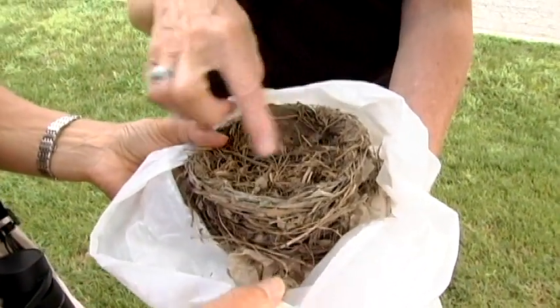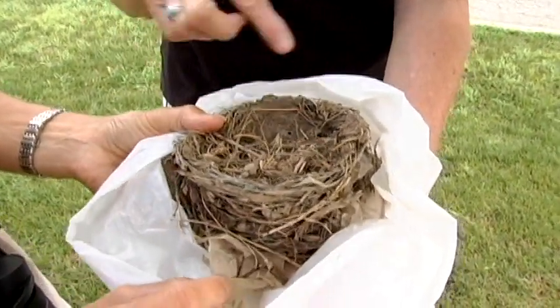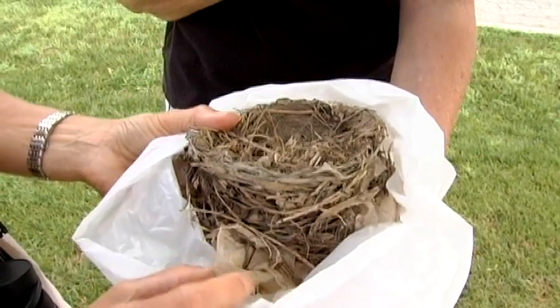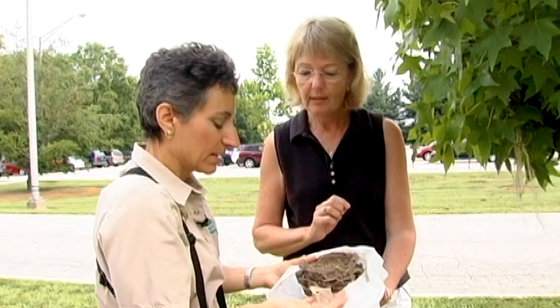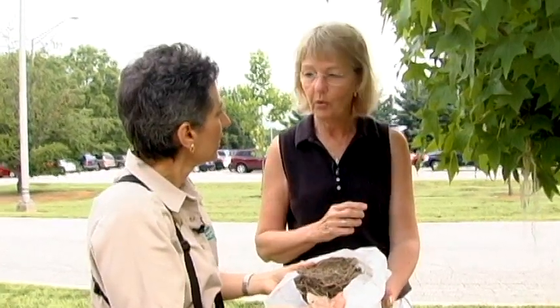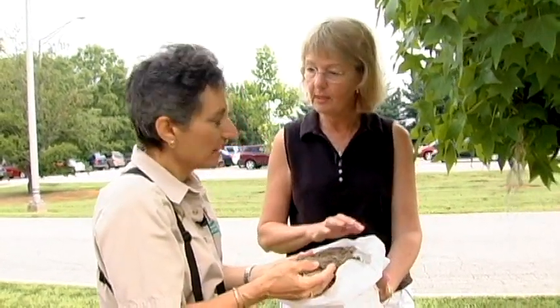They also put a lot of grass in, but they don't weave it — they just line it with grass. And take a look at this: a piece of plastic. A lot of birds put different kinds of things in their nests; they may think it's a decoration. Some of them put snakeskins in their nest.